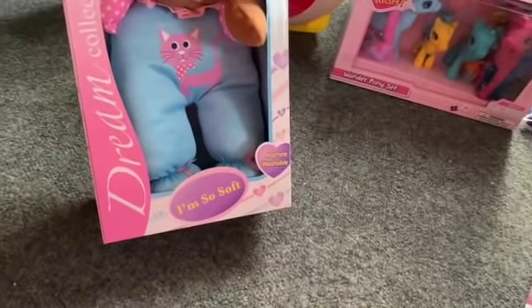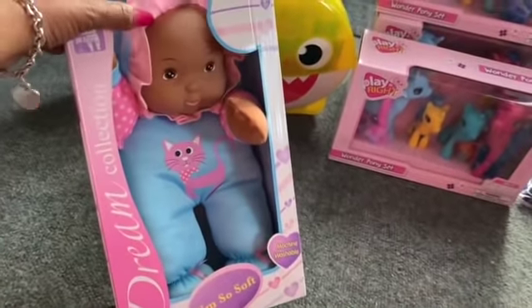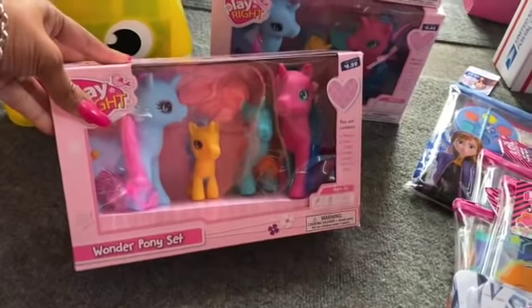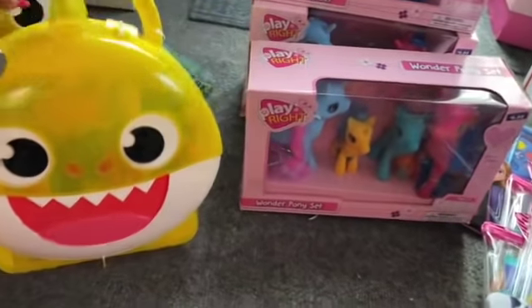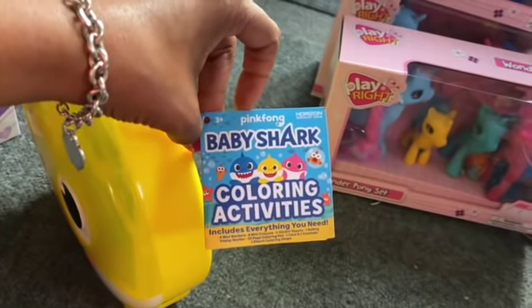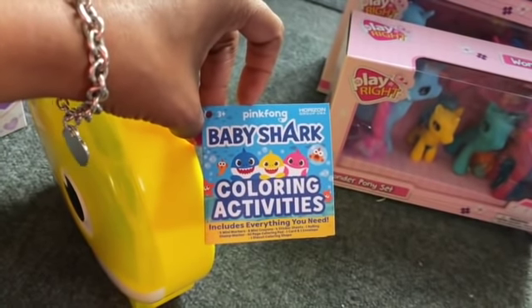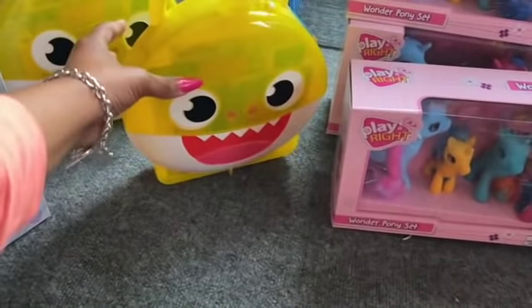I picked up this adorable Baby I'm So Soft Dream Collection — it's machine washable and for 12 months or older. She was super cute and $2.09. I also picked up three Playmaker Wonder Pony sets at $2.09, and two Baby Shark little activity sets at $2.09 each — six mini markers, eight mini crayons, four sticker sheets, a roller stamp page, a 50-page coloring pad, a card and envelope, and a die-cut coloring shape. So $2.09 for all of those.